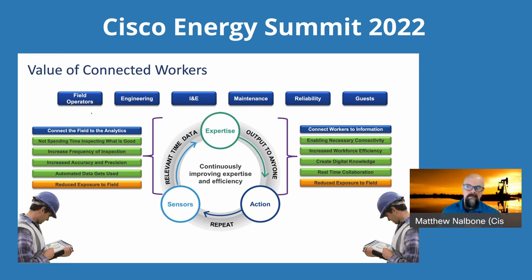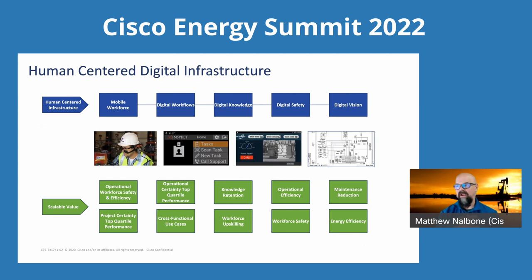It's about a human-centered infrastructure — a somewhat unusual term, but it sums it all up. Humans are at the middle of all of this. We layer technology on top of everything, but it's still the humans in the middle. It's the mobile workforce, digital workflows, understanding how some of these work, getting digital knowledge and being able to share and pass it on, the safety aspects, and a vision — where are we going and how do we step through all these things together? You also have to layer in the scalable value: what are the things you'll get from those independent digital initiatives, and how can you associate company or customer dollars with those things to build more and better business use cases?